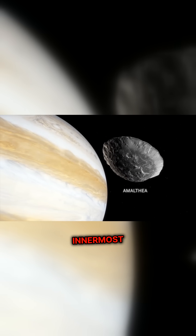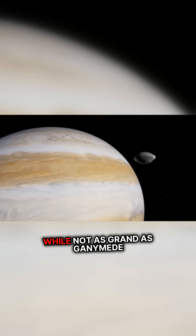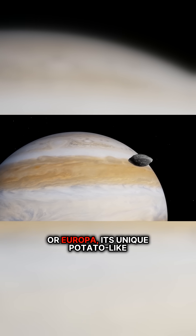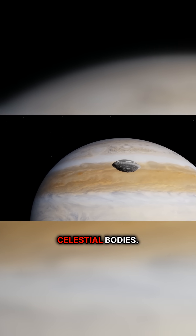Amalthea, one of Jupiter's innermost moons, has intrigued scientists since its discovery. While not as grand as Ganymede or Europa, its unique potato-like shape sets it apart from other celestial bodies.